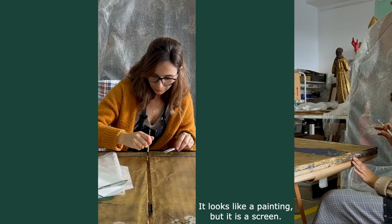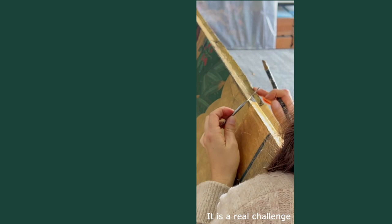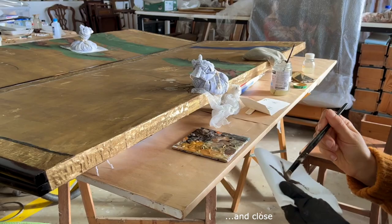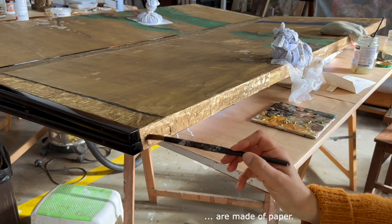Parece uma pintura, mas é uma peça de mobiliário, é suposto ser funcional, abrir e fechar, o que tem sido aqui um grande desafio conseguir mantê-lo funcional, porque ele é mesmo tudo de papel. Até as uniões que o fazem abrir e fechar são de papel.